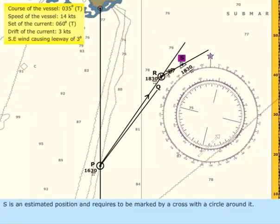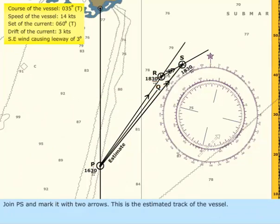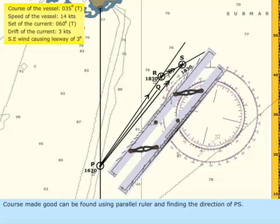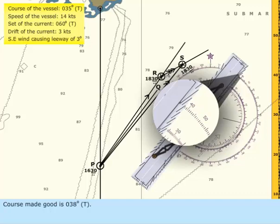Mark the line RS with 3 arrows. S is an estimated position and requires to be marked by a cross with a circle around it. Join PS and mark it with 2 arrows. This is the estimated track of the vessel. Course made good can be found using parallel ruler and finding the direction of PS. Course made good is 038 degrees true.